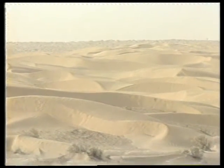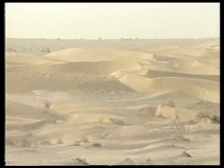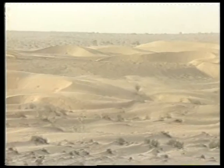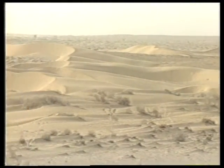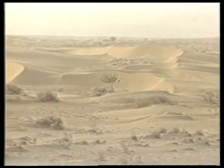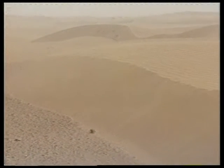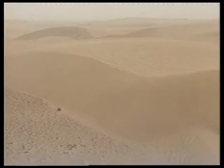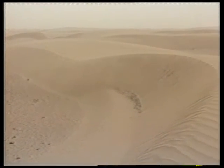One-fifth of the land surface of the earth is covered by deserts, which is almost 50 million square kilometres. To many, the word desert evokes images of vast seas of shifting sands. But in reality, sand dunes cover only one-tenth of the land surface of arid regions. Even in the case of the Sahara, the largest desert in the world, sand dunes cover only a third of the land area.